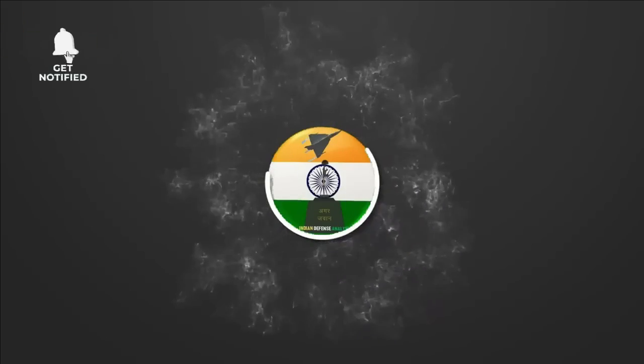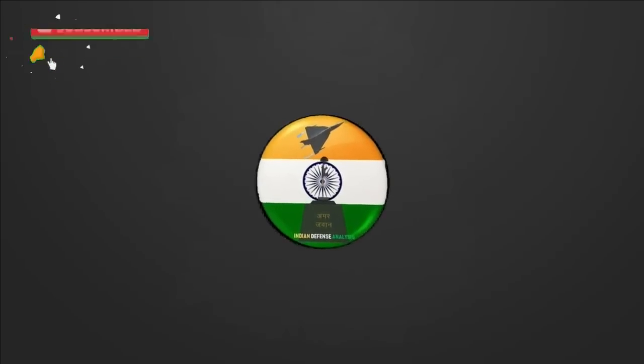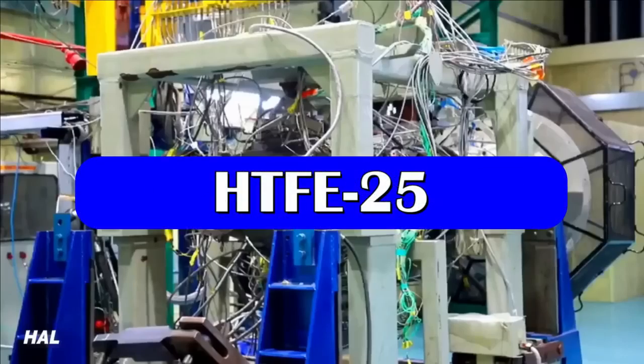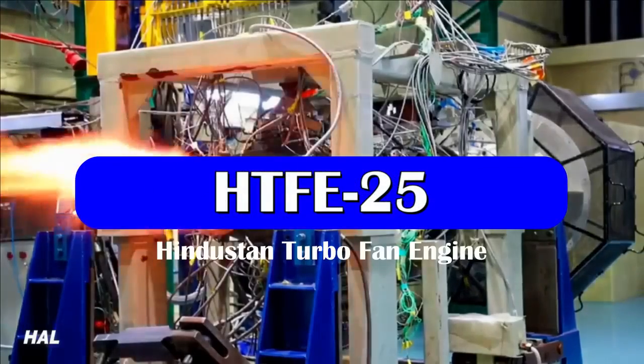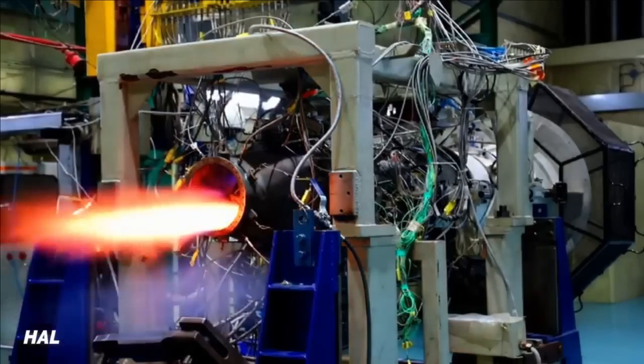Hello and welcome back to Indian Defense Analysis, where we bring you all the latest developments happening in the defense sector. The development of the HTFE-25 turbofan engine is equally important as that of any 110 kN class or higher thrust class engine which will power the future fighter jets of India.